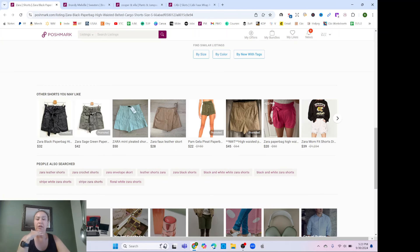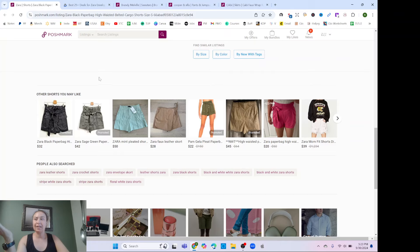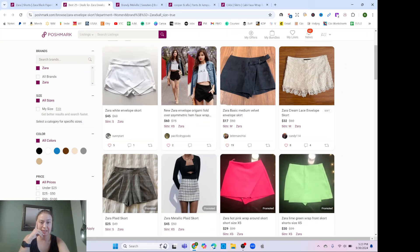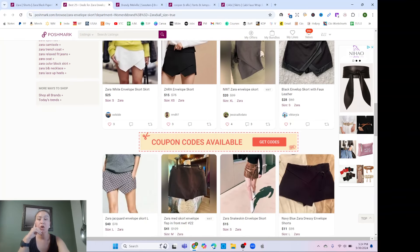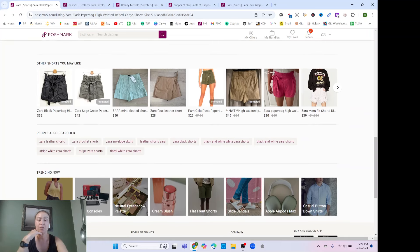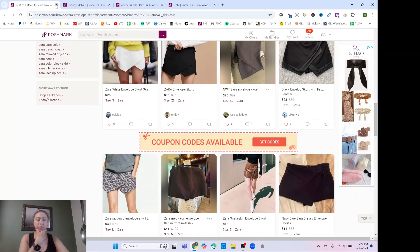Here's an interesting one: 'envelope skort.' I clicked through to confirm — it's shorts that look like a skirt, wrapped over the top in an envelope style. That's a new term for me. Someone else might call it 'wrap shorts,' a 'skirt with shorts,' or even 'asymmetrical' because it crosses over asymmetrically. There are lots of ways you could miss the buyer on something like that, so knowing 'envelope skort' is really valuable.